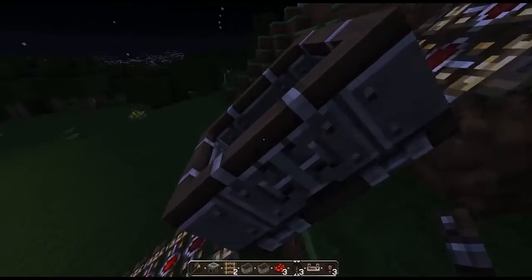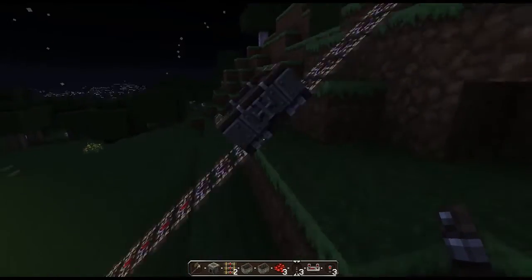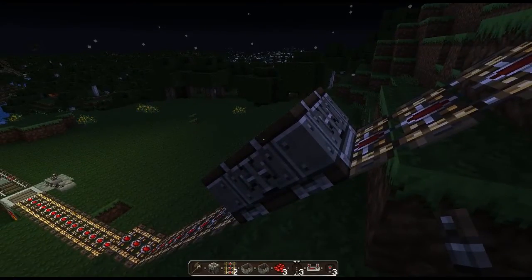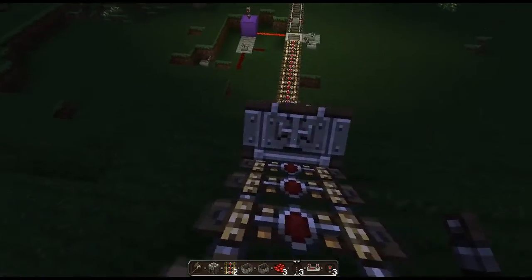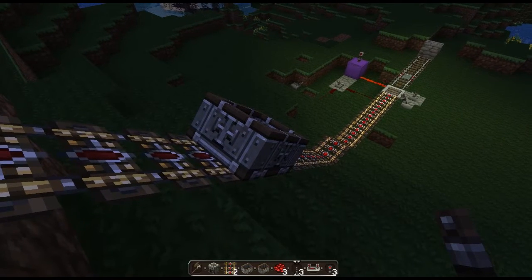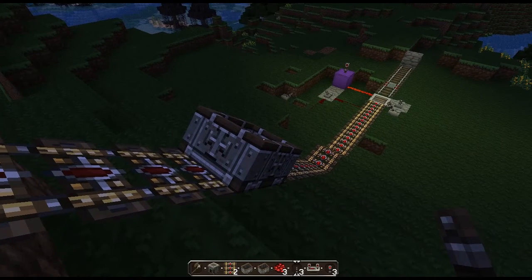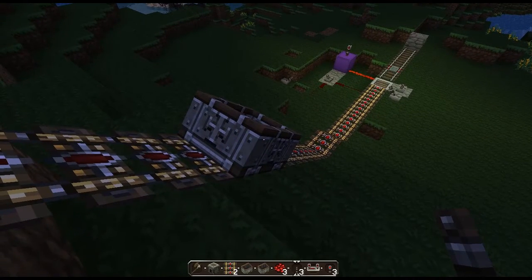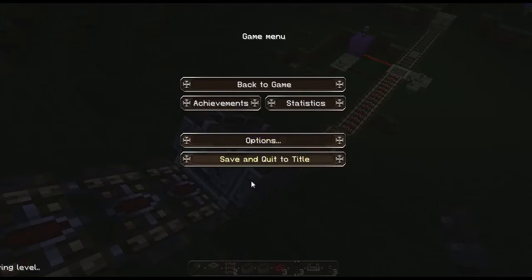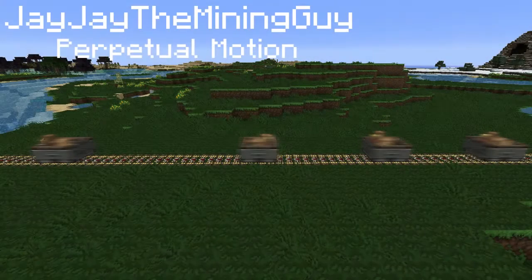This has been a video by JJTheMinerGuy on Minecraft cart track not abiding by the laws of physics. I hope you found it enthusing, and if you are a modder please look in the description for the textures I've created. I will see you next time in a different video, bye bye.